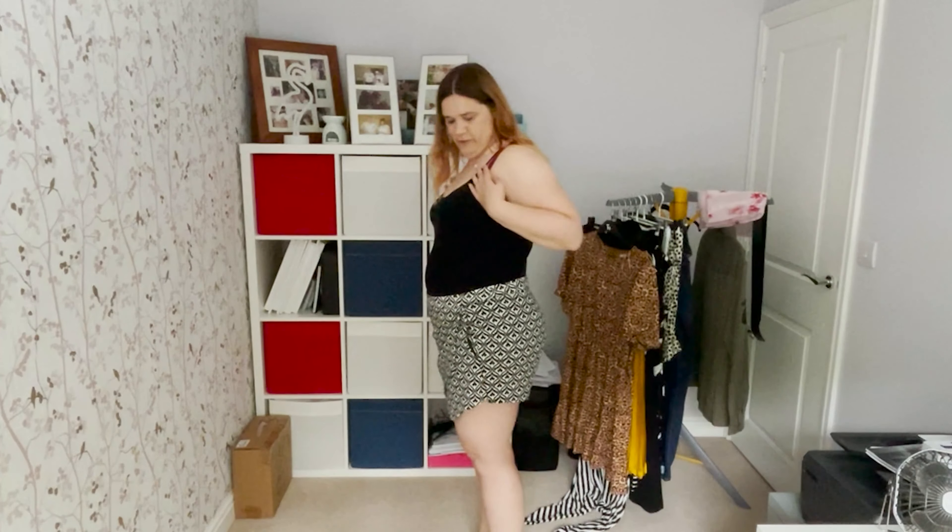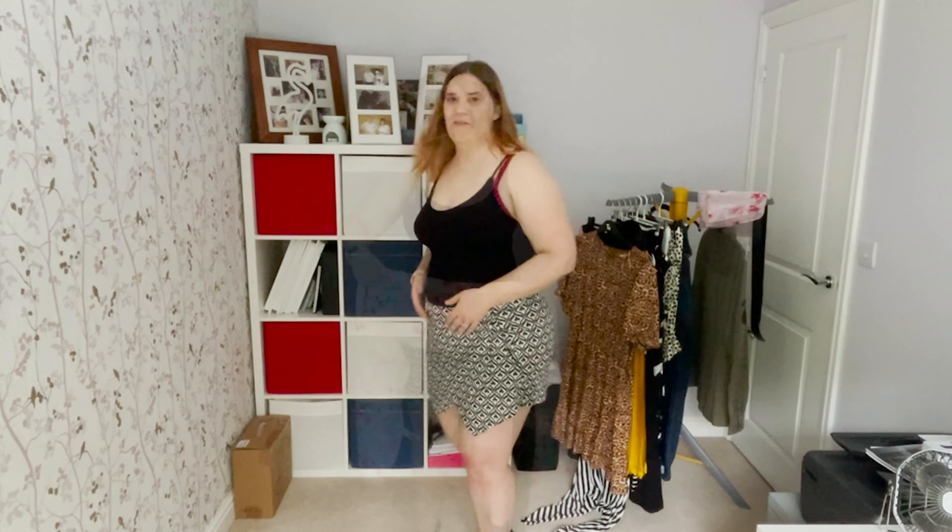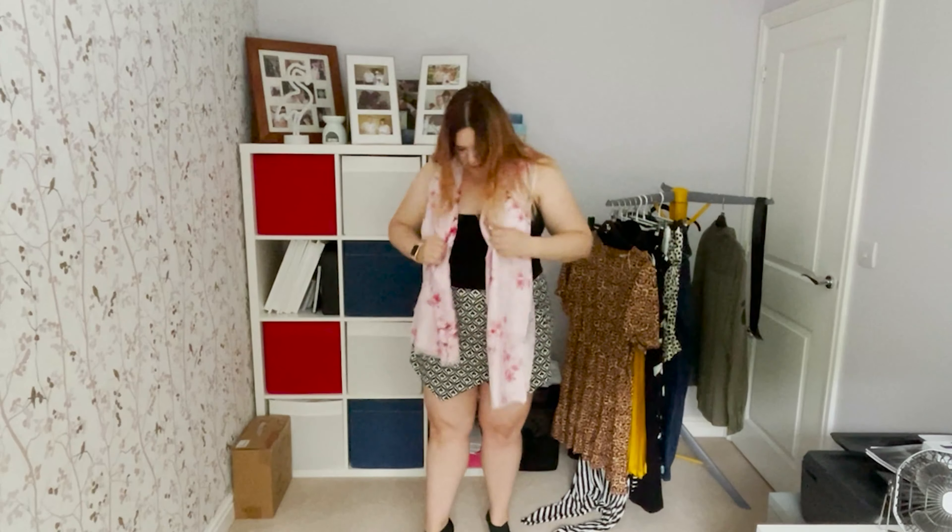Top tip number two: wear something that draws the eye away from your belly. I'm a C to D cup, so sometimes if I want to elevate a look and draw attention away from the belly, I'll wear a nice padded bra, something underwired to give a bit of oomph. If you're looking from the side now, hopefully you'll see that my bust looks a little bigger — that's one way of drawing attention away from the belly area.